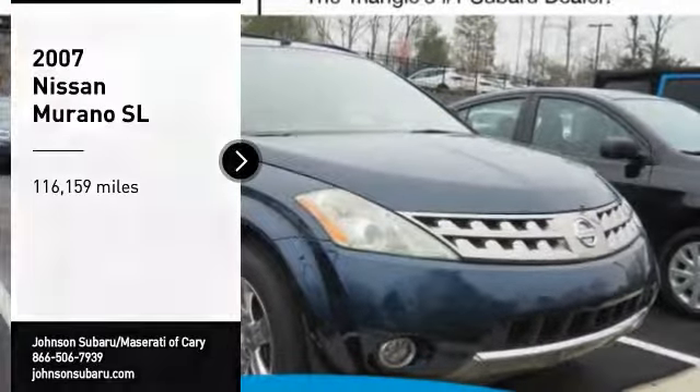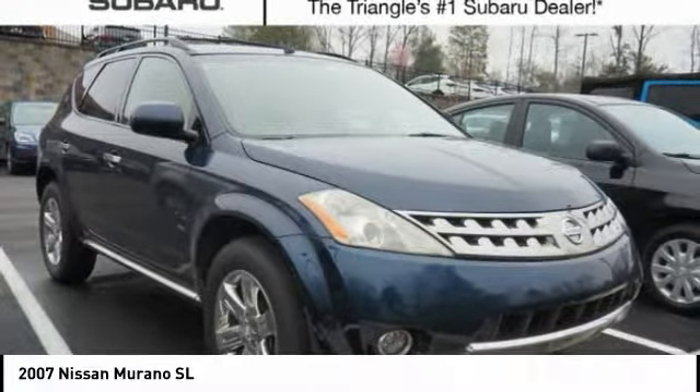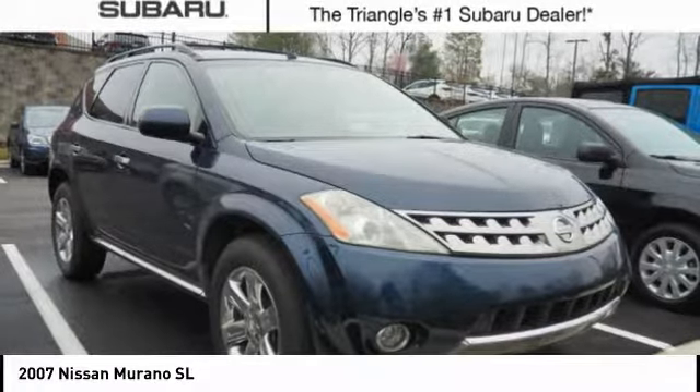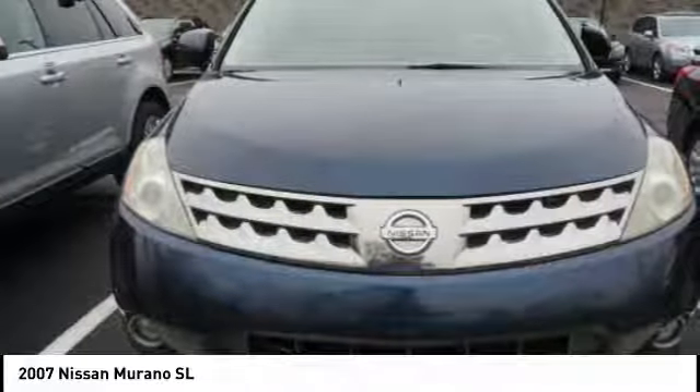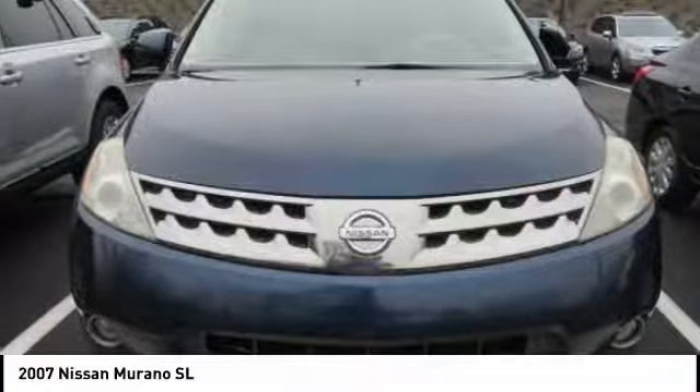Stop by and take a look at the 2007 Murano. The peace of mind of award-winning safety, including a five-star rating for side impact crash safety, comes standard with the Nissan Murano. Great fuel economy and a powerful V6 engine combined to deliver a refined driving experience.